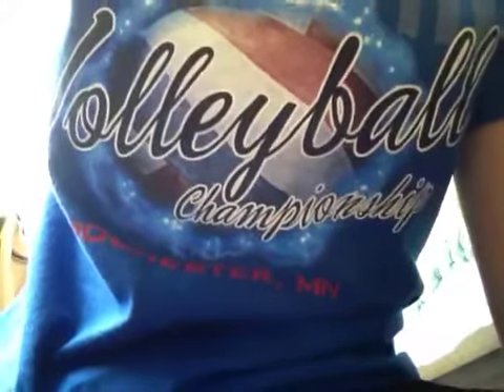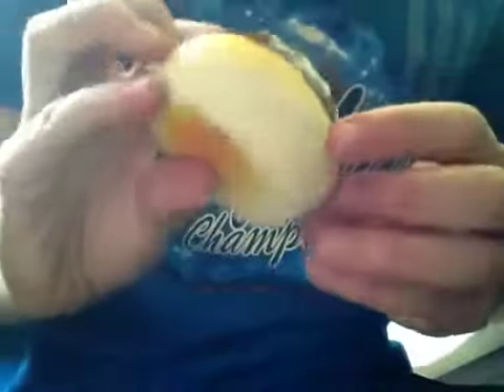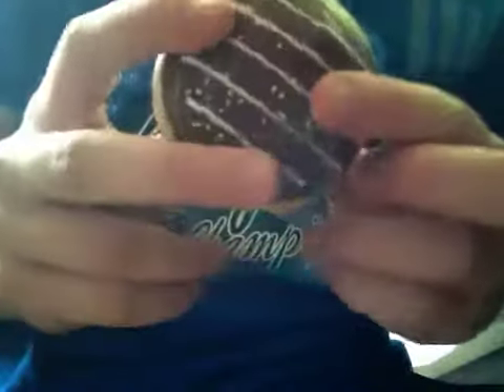So she just ordered 6 more from this website — I don't know what it was called — so I'm going to show you them right now. First there's this brown donut with brown icing and white stripes and then sprinkles.